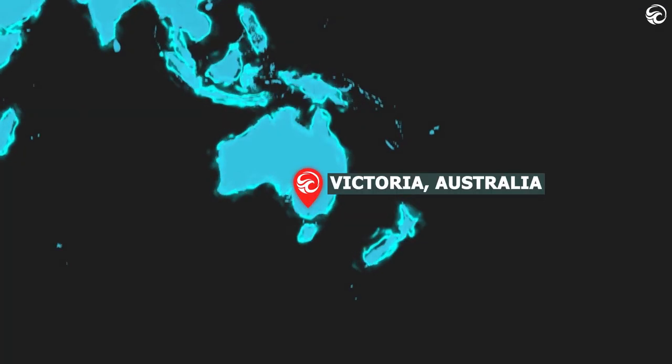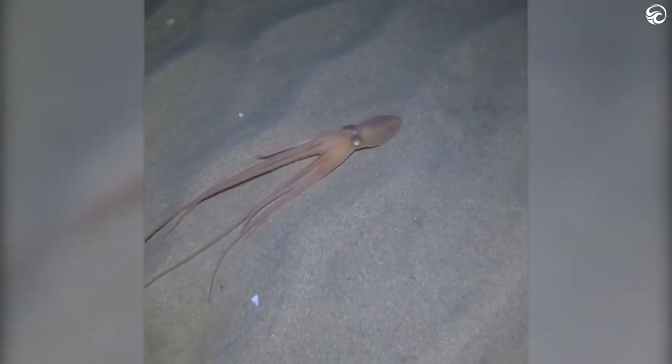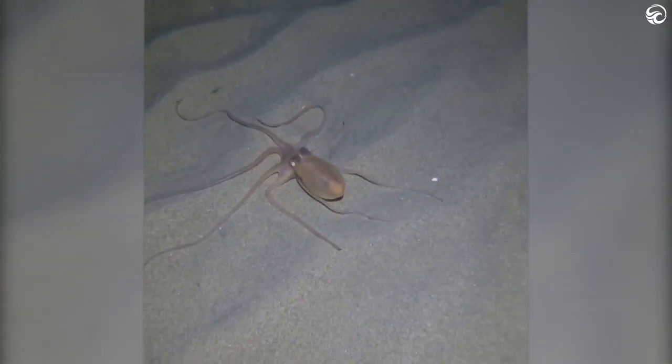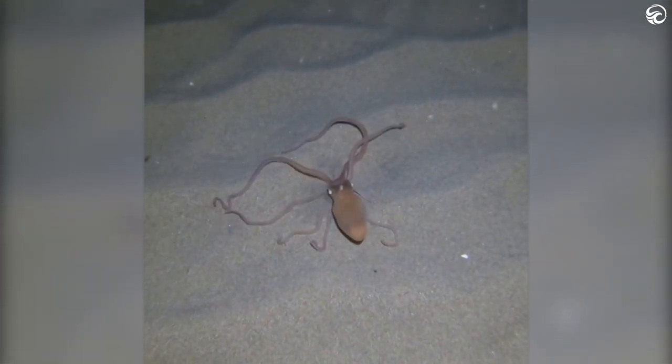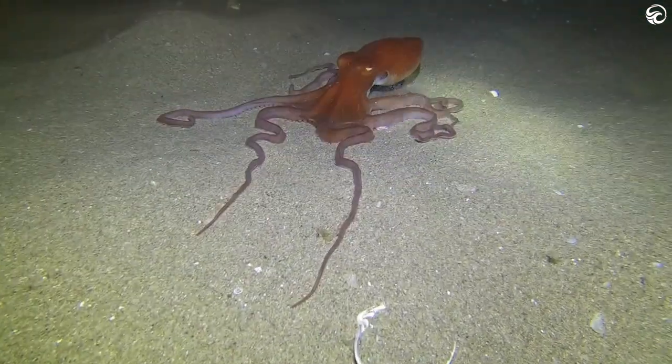Victoria, Australia. Octopuses — or octopi, yes both are correct — often use camouflage when hunting or hiding. Some use pigment in their skin to change colour; others simply bury themselves in the sand, like this aptly named sand octopus. To evade predators, sand octopuses are even able to submerge their heads and wait for the threat to pass.